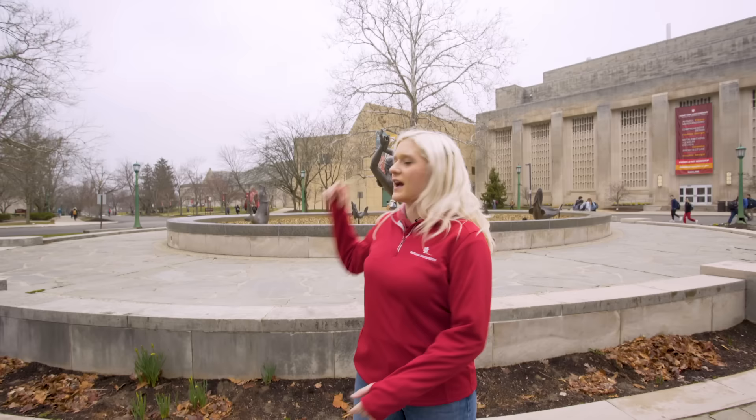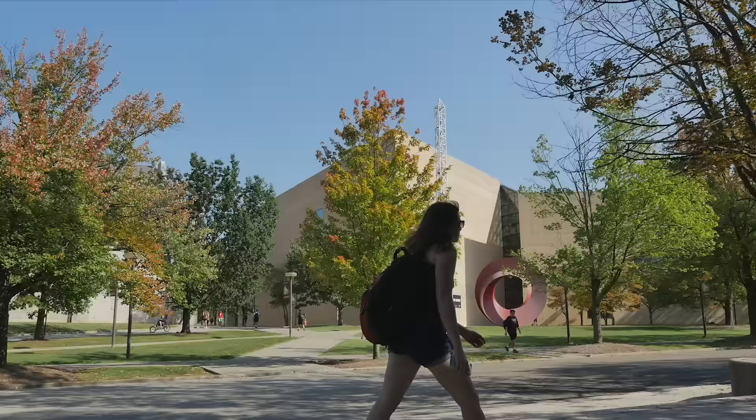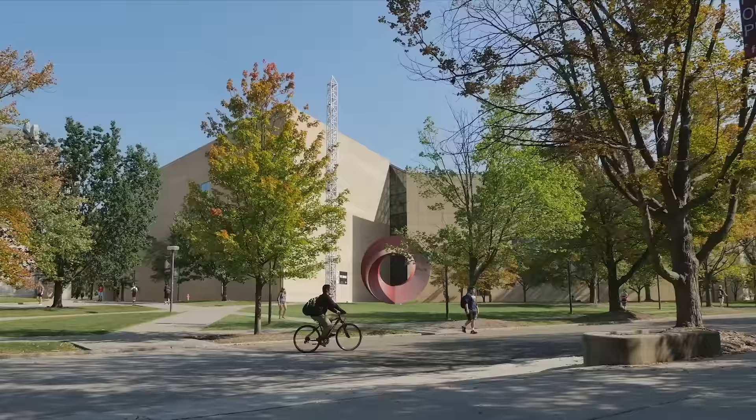I'm going to tell you a little about the buildings around this area. The building directly behind me with the angled point and that red sculpture is our Eskenazi Art Museum. The art museum here on campus is free for all students and open seven days a week, with galleries closed on Monday. It just went under a renovation which made it amazing — it reopened and we're really happy to have our art museum back online for students.